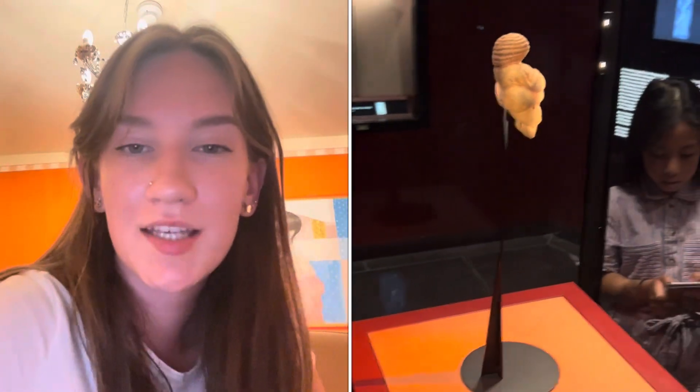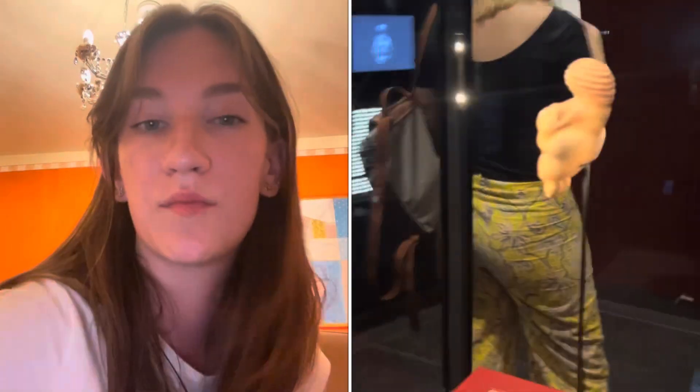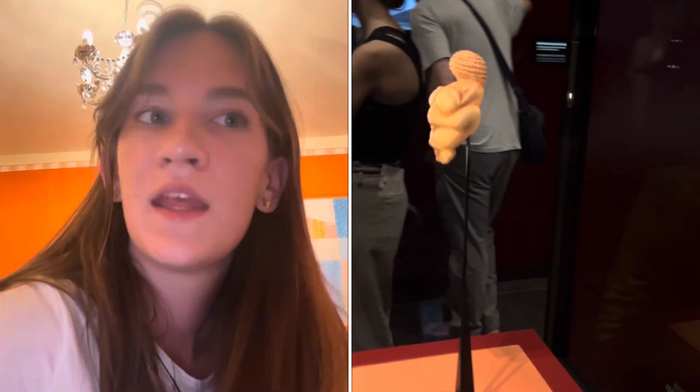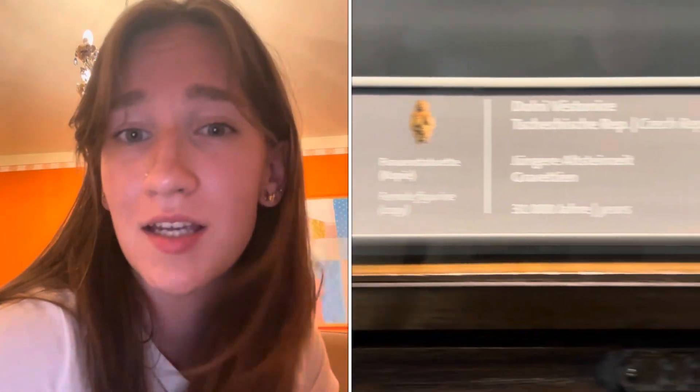The next piece I'll be talking about is Venus of Willendorf, which was located near Willendorf in Lower Austria. The specific location of the work now is in the National History Museum of Vienna, and the artist is unknown because it was so long ago. The medium is a sculpture made of elliptic limestone.